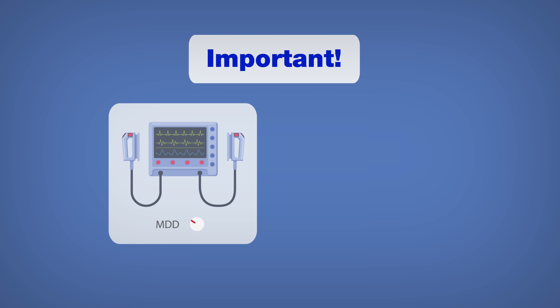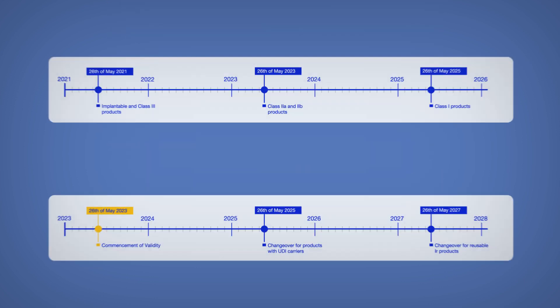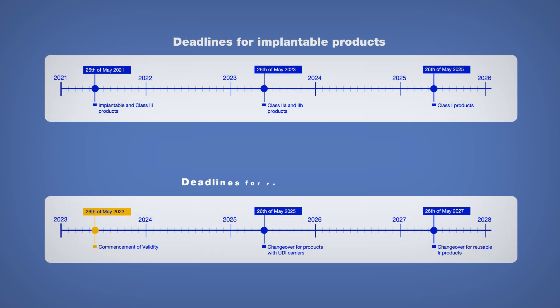There is no exemption for medical devices already certified according to the MDD. All devices must be reassessed. Remember that there are transitional periods for authorisation in accordance with the MDR.